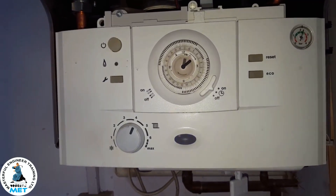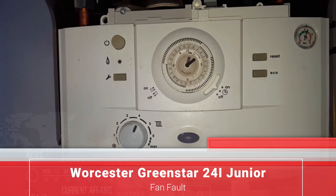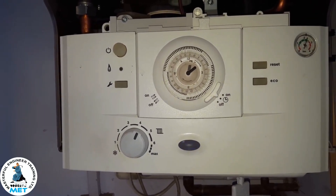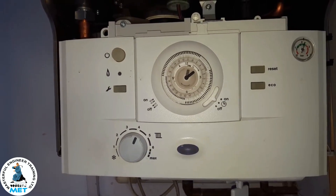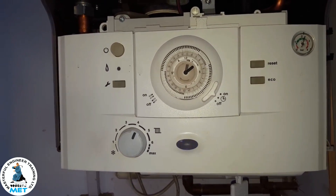Hello again, this is Tony, the master engineer from the Engineer Team Network. Just a quick public warning: boilers are supposed to be operated by Gas Safe qualified engineers. So that's the end of the public warning.